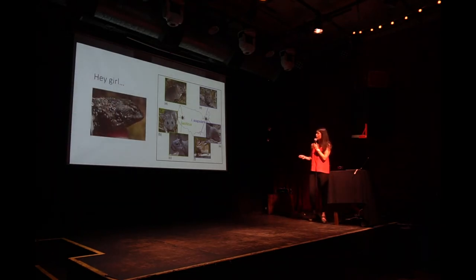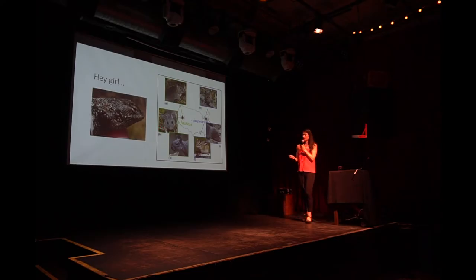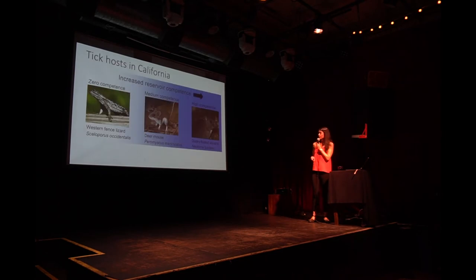On the other hand, in California we have wood rats, deer mice, squirrels, and then this guy — the western fence lizard. Here's another picture of a lizard completely riddled with ticks, so you might be getting the hint that this is a really important host for Ixodes pacificus on the west coast. There's a lot of variation in the relative contribution of all these different hosts to Lyme disease transmission.